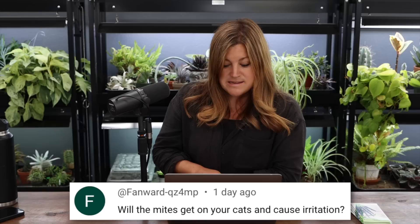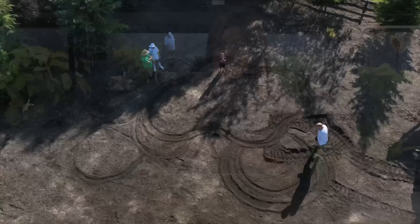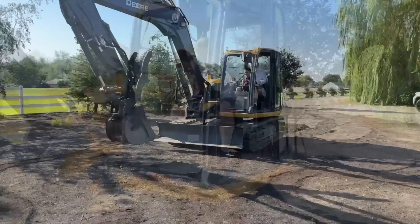Someone asked if the mites would get on your cats — no, these are not the type of mites that want to be on pets. They want to feed on insects. That brings us to our fourth video of the week: the Aquascape ecosystem pond installation, Day One. I didn't actually plan on filming that day — the crew came out Friday night, we chatted and looked at the area, and Sunday they came back thinking they might start painting out the design.